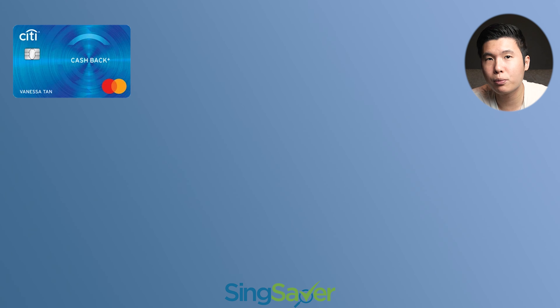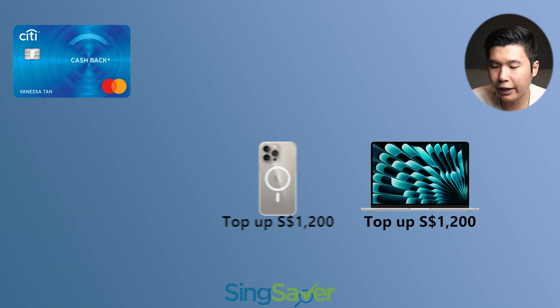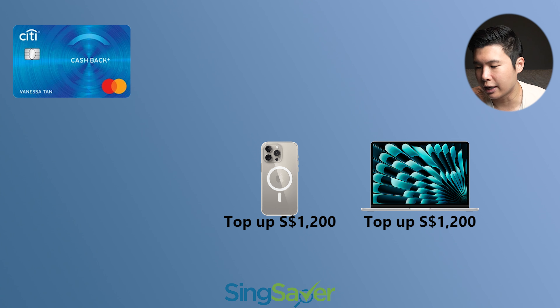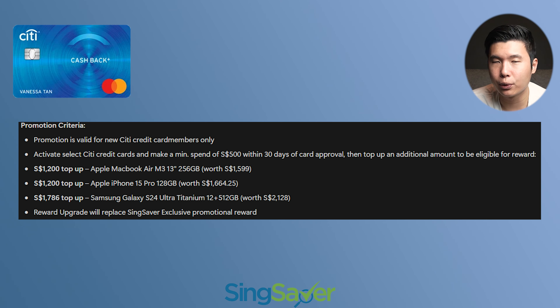For Citi credit cards, they give you an option to upgrade your reward to something you like. You can get an Apple MacBook Air 256GB 13-inch M3 if you upgrade for a certain amount of money, or an Apple iPhone 15 Pro 128GB — which is the first USB-C Apple phone — that requires you to top up a certain amount. And last but not least, you have your Samsung Galaxy S24 Ultra Titanium Grey, worth a crazy amount, which you need to top up from the current promotion. Do know that if you decide to upgrade, you will not get the original gift — you just get the upgraded gift only. That concludes the more exciting promotions on SingSaver.